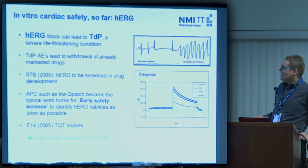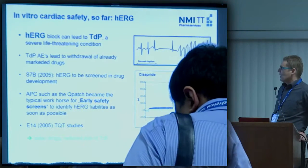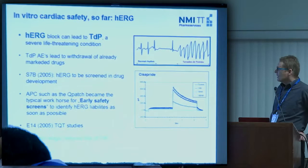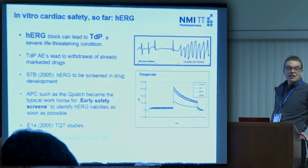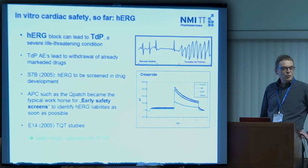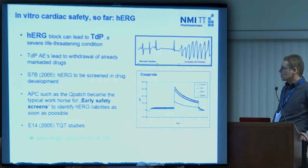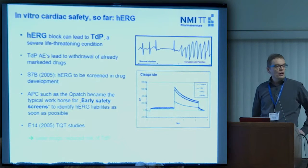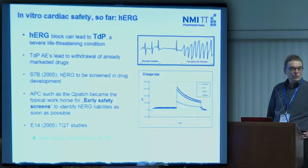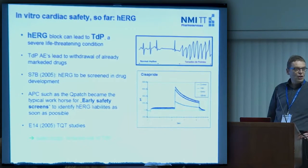As a consequence, automated patch clamp devices such as the Q-patch became the typical workhorse for early safety screens to identify HERG liabilities as soon as possible in the drug development chain. There was also, in the same year, the E14 guideline devised, which has mandatory TQT studies on healthy humans in clinical trial phase two as a required study to ensure that no pro-arrhythmic liabilities are associated with new medication. It's statistically proven: we today have safer drugs with reduced risk of Torsades de Pointes.